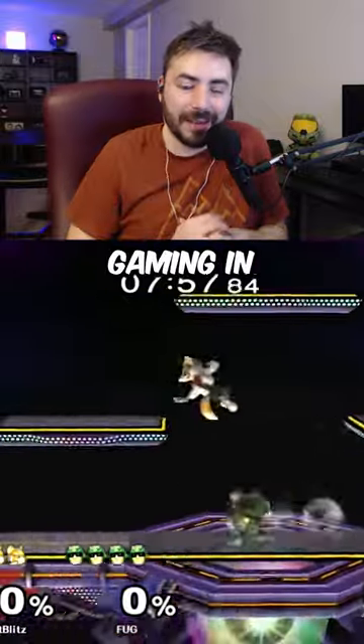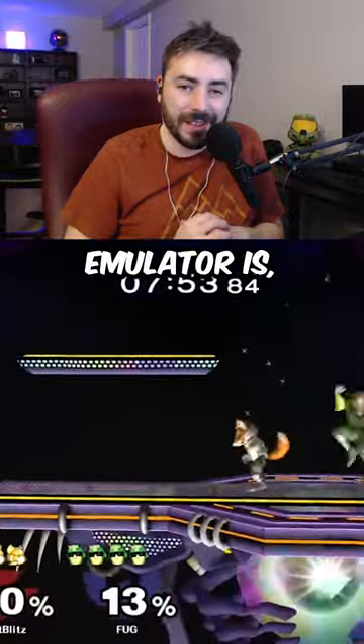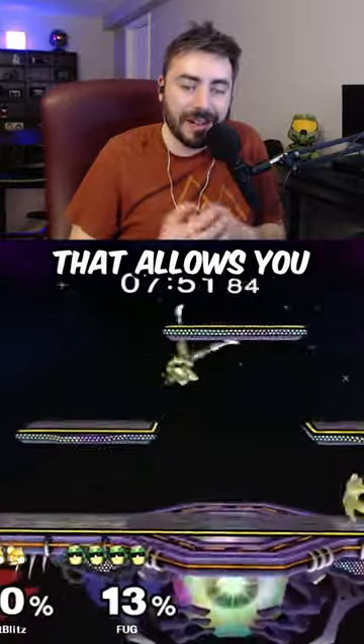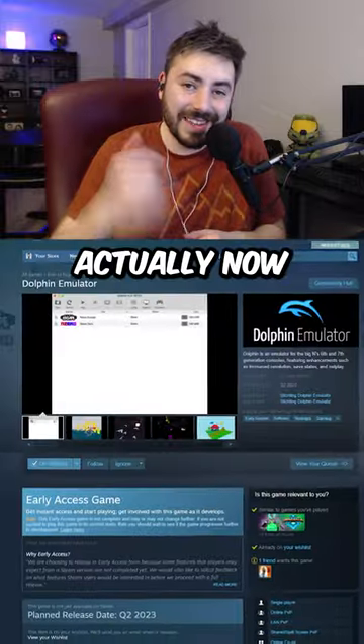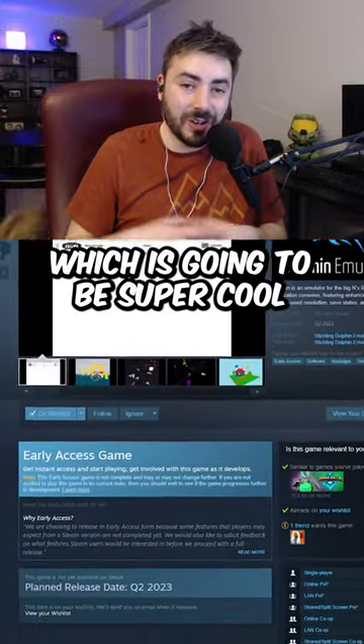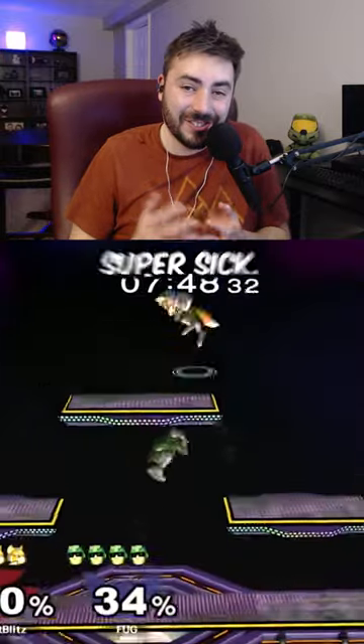One of the coolest things I've seen in gaming in quite a while is happening pretty soon. If you know what the Dolphin emulator is, it's basically an emulator that allows you to play GameCube and Wii games on your PC. Well, it's actually now coming to Steam, which is going to be super cool because this means you're going to be able to use it on the Steam Deck, which is actually super sick.